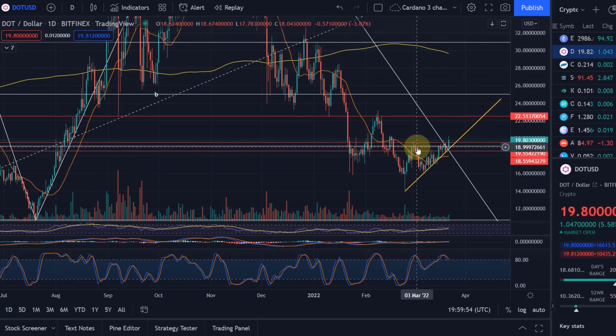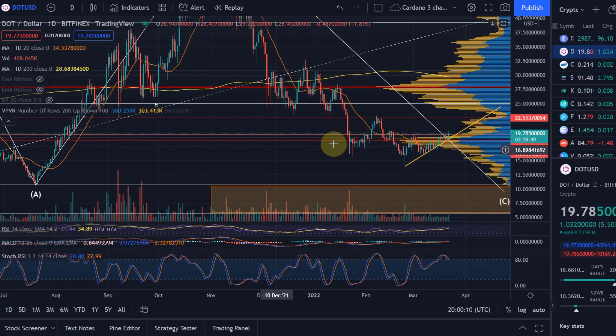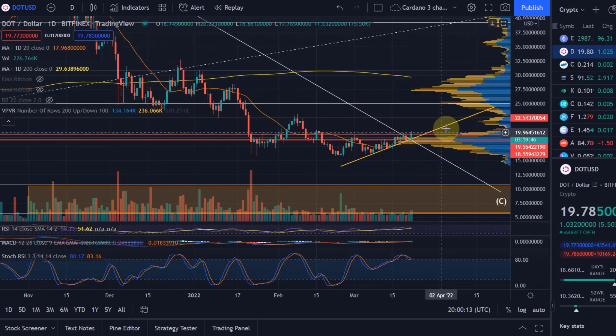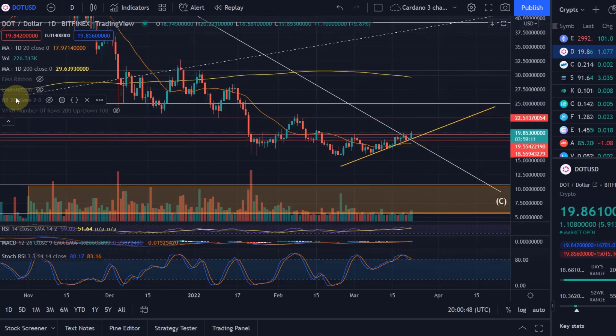We made it above that previous high, which is good. We now need to make it above the next high at $20.22 — the first rejection point — and then I think we can get to $22.50, which would be the next logical level. Double-checking with the VPVR indicator: we just broke through a key resistance and now support level on the VPVR. The VPVR is showing the next zone a little lower than $22.50, more around $21.80, but it's more often a zone than one particular price level — so around $22 we can expect the next resistance.